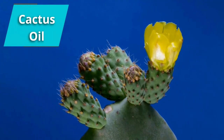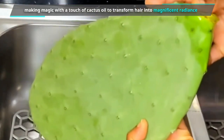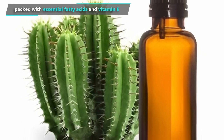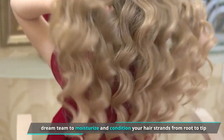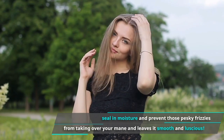Cactus oil. Ancient Egyptians were like botanical wizards, making magic with the touch of cactus oil to transform hair into magnificent radiance. Cactus oil is packed with essential fatty acids and vitamin E, which act as a dream team to moisturize and condition your hair strands from root to tip. It helps seal in moisture and prevent frizz, leaving hair smooth and luscious.